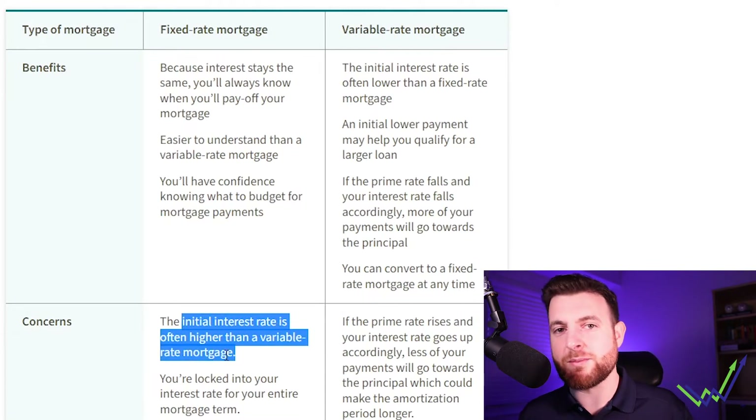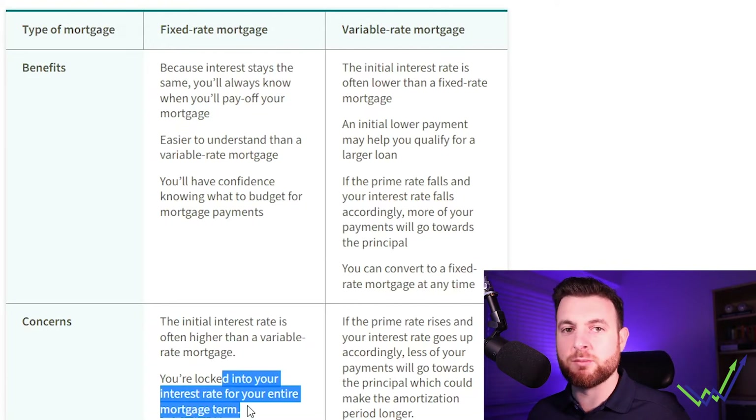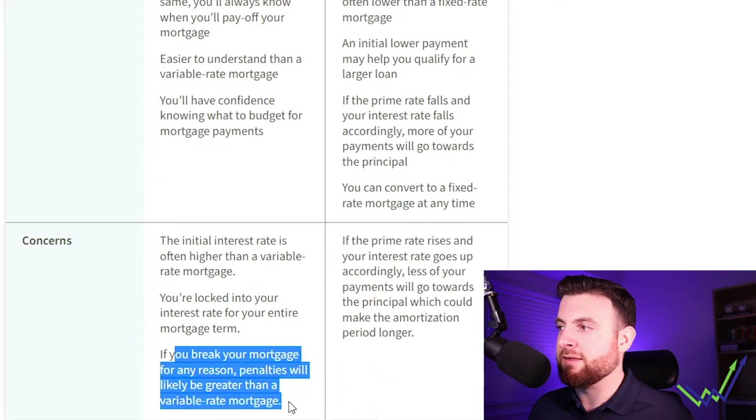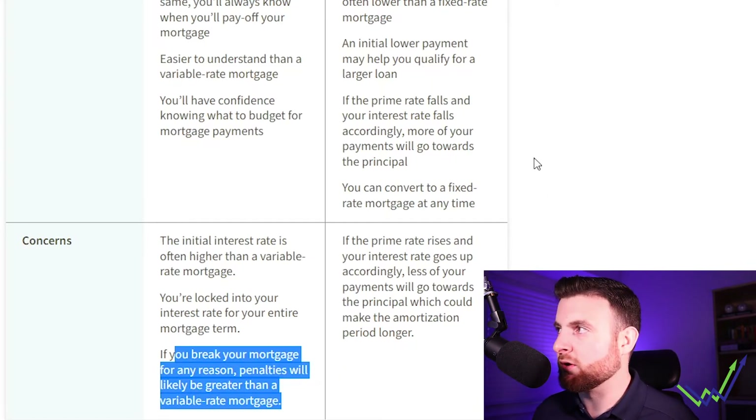Here are some concerns with fixed rate mortgages. The initial interest rate is often higher than the variable mortgage rate, since the bank has to set this number higher to hold it over a longer period. You're locked into your interest rate for the entire mortgage term, so if rates go down, you do not benefit. We've seen that happen — rates went up in 2018, the economy rejected it, and rates came back down. If you locked in then, you were paying higher than today's rates. Also, if you break your mortgage for any reason, penalties will be greater than with a variable rate mortgage.